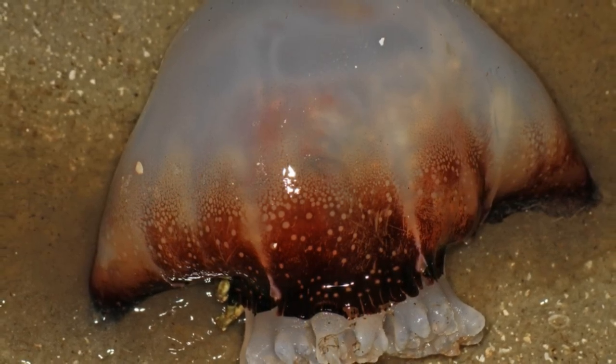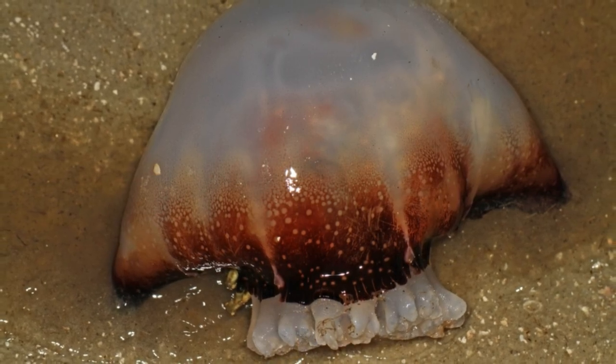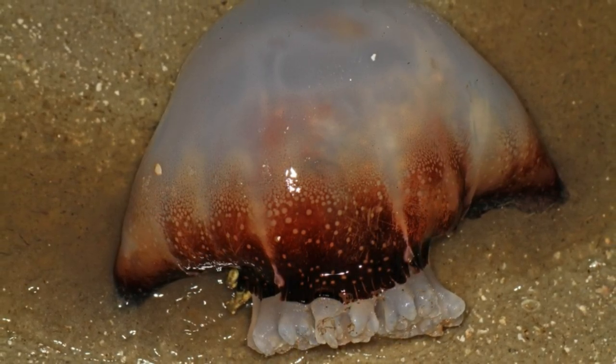A large swarm of cannonball jellyfish has washed up on the northern end of Ocracoke Island, according to an update from the Cape Hatteras National Seashore (CHNS), part of the National Park Service (NPS). Park rangers snapped photos of the spectacle on Friday, October 14, and shared it in a Facebook post.